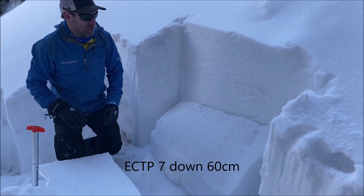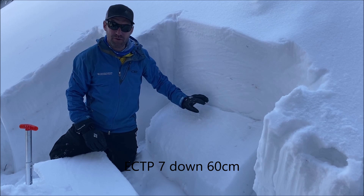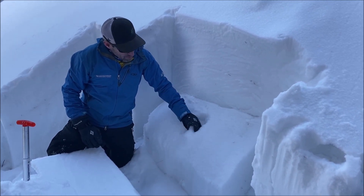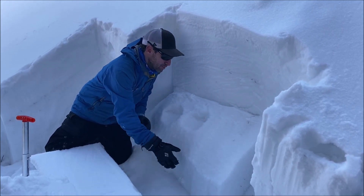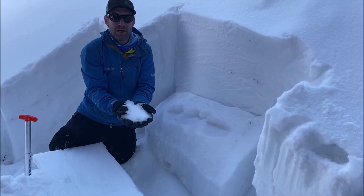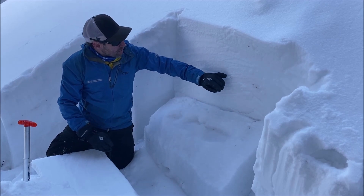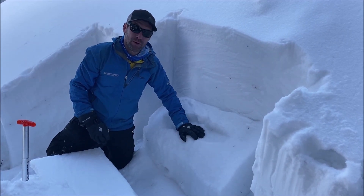That was pretty gentle, tapped just from the wrist, and you can see how easily and somewhat frighteningly that failed right at the top of the depth hoar, which is where we've got the weakest fist-hard snow. Though it may be a little stiffer at the bottom, the top of that layer is just complete junk. That's where we're seeing most avalanches break. Any avalanche that we're going to break on this December 11th layer could easily step down into these deeper weak layers.